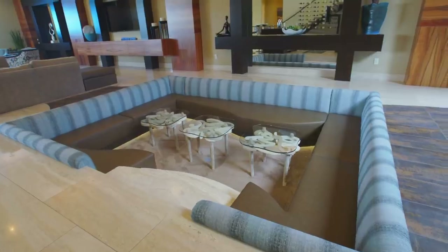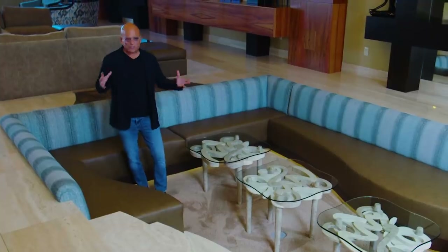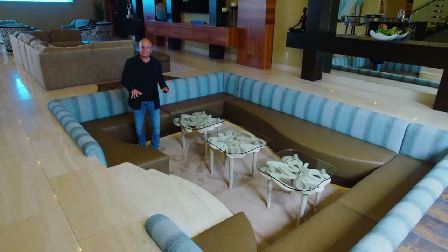On this level we have three separate entertainment areas. In this first space, it's kind of cool because it's retro. In Vegas, retro Vegas is always interesting and fun. We have a sunken conversation area.